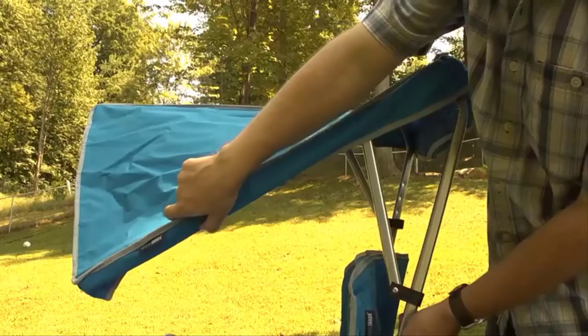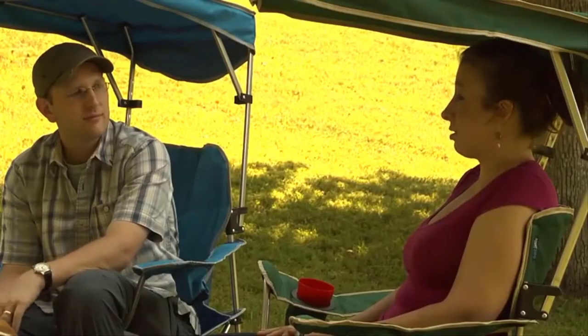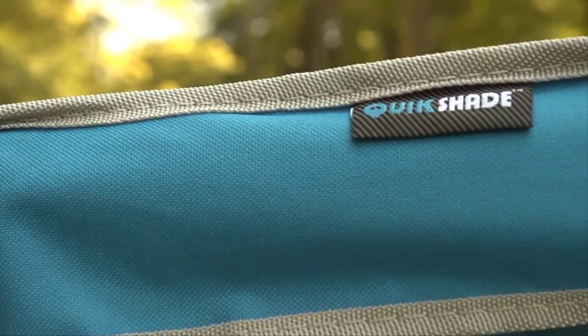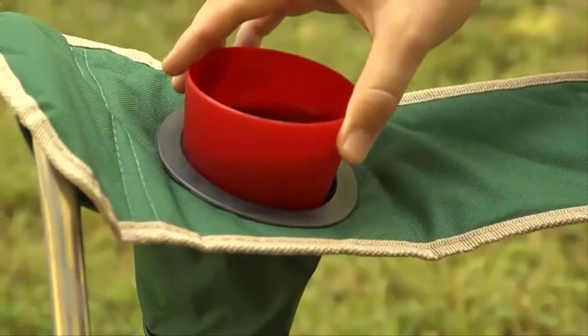The patented design allows the sunshade to raise, lower, and tilt to block the sun from any angle. The moisture and stain resistant fabric is durable and comfortable, with a 24-inch oversized seat and dual cup holders.